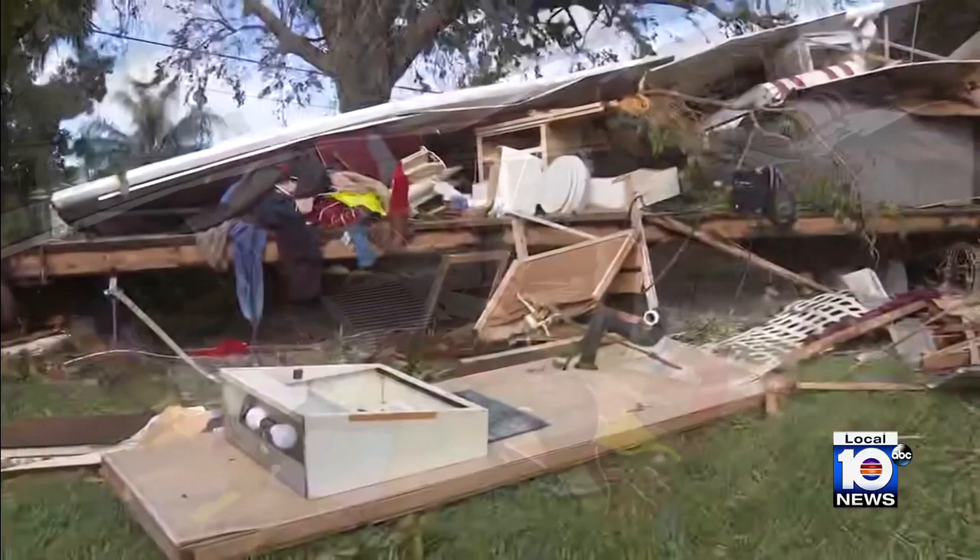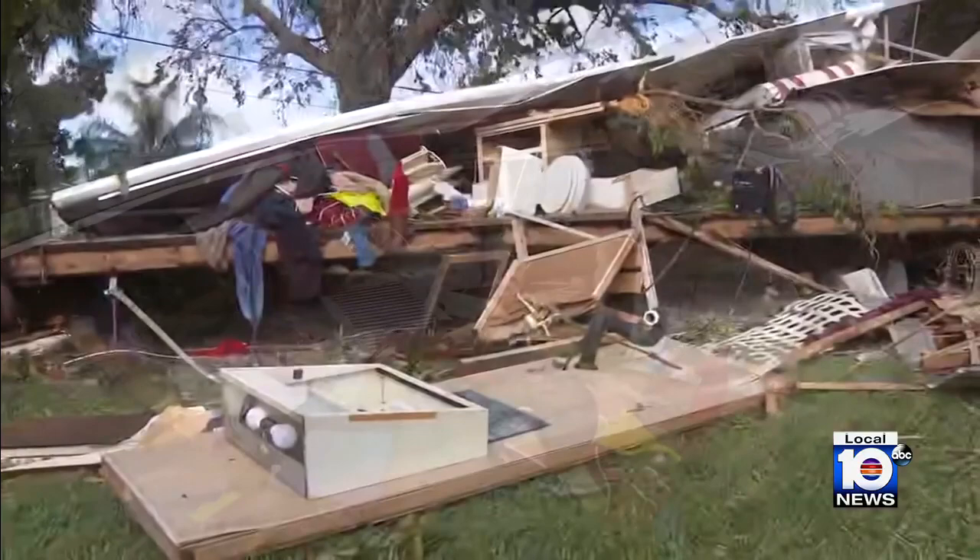People did evacuate, but you can clearly see the remnants of a family who lived here — clothes piled up, furniture all moved around. It is just such an incredible and devastating sight to see.